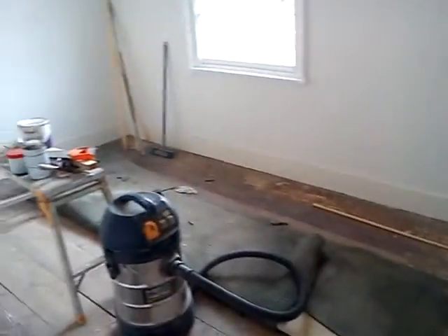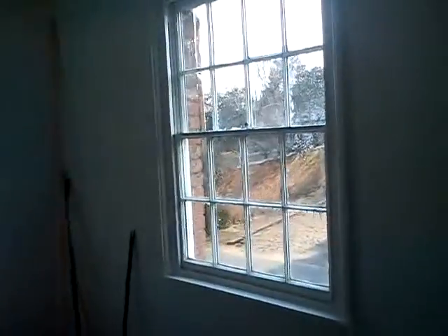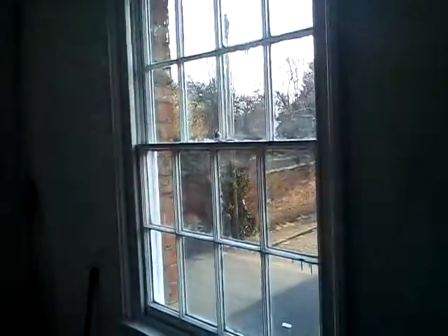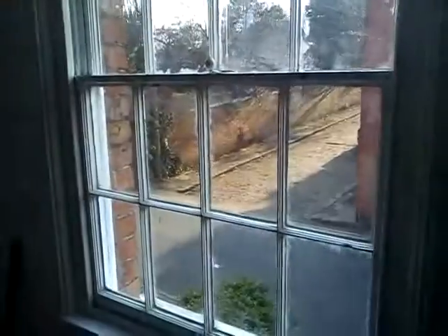A small front bedroom. The window looks recently done. I can smell paint in here — the doors are in the middle of being painted.